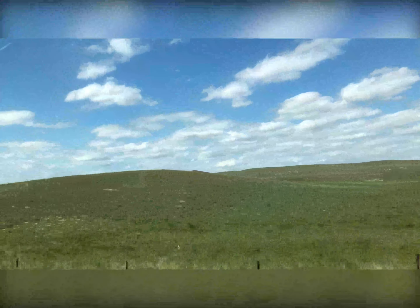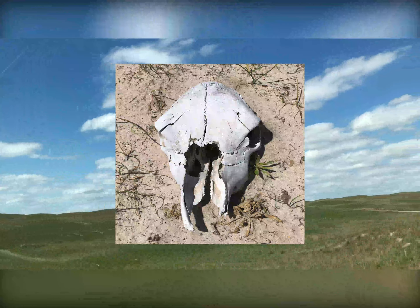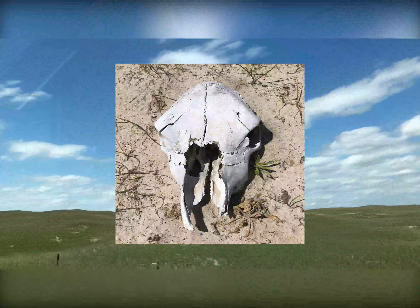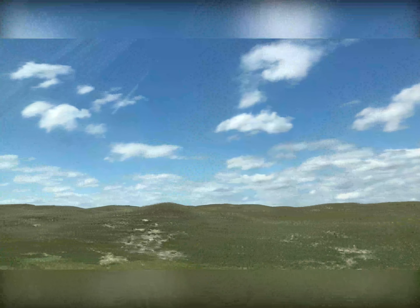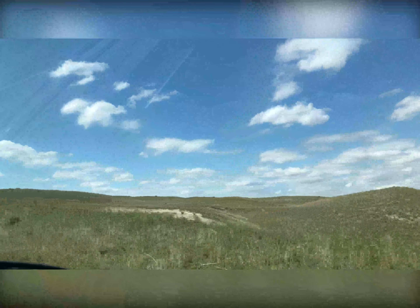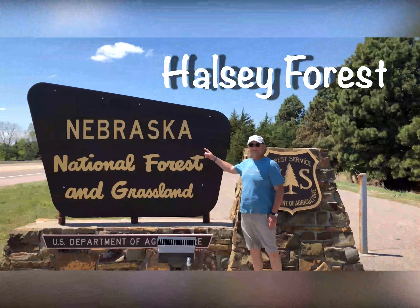This is actually some pictures of the Sandhills. The Sandhills cover about a quarter of Nebraska — 19,600 square miles, give or take. These are actually sand dunes. They don't look like it, but they are. They're covered with grass. You can see here, this is just kind of a close-up of what the ground looks like without the grass covering it. It's considered a national natural landmark and it's very beautiful.